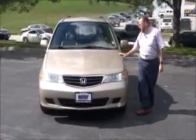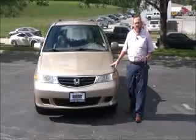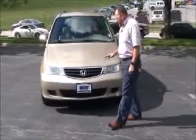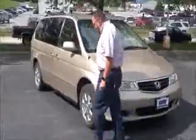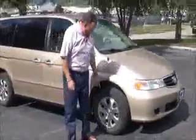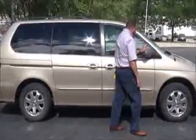Brian Kelly here from Honda Giant to show you this 2002 Honda Odyssey EXL, just came in on trade. It only has 204,000 miles. Five mile-an-hour bumpers front and back, chrome accented grille, wraparound headlights, and 16-inch alloy wheels with lots of tread on the tires.